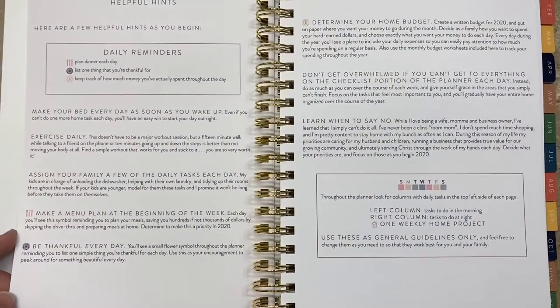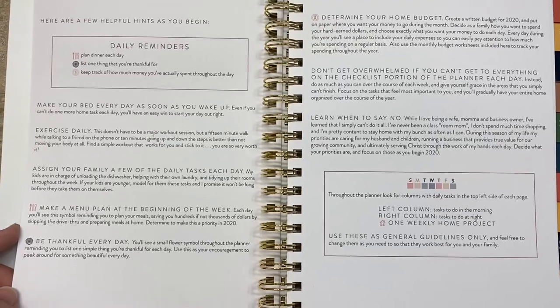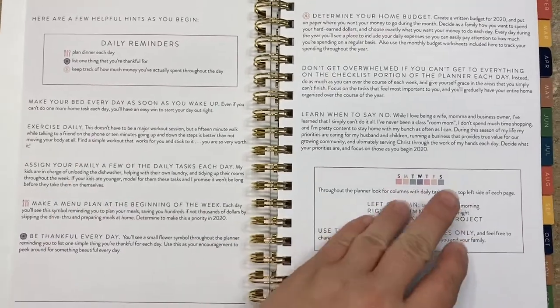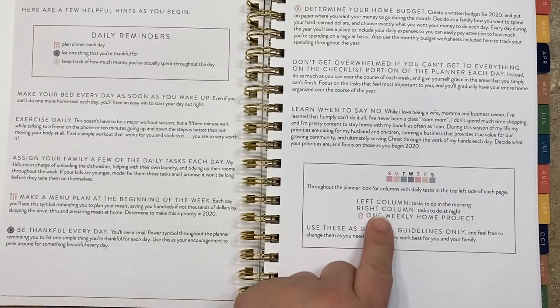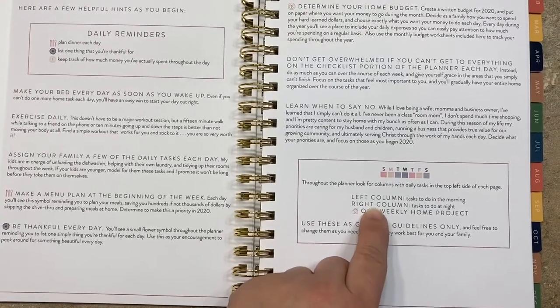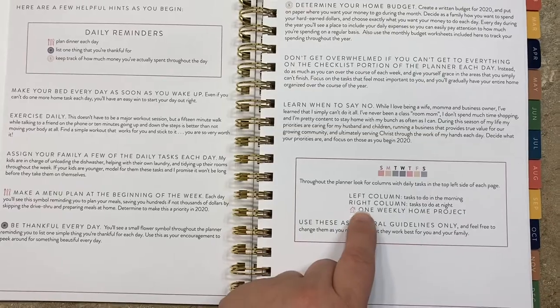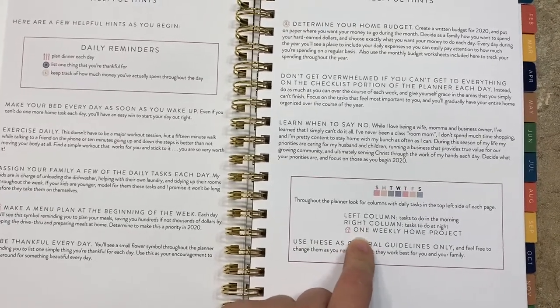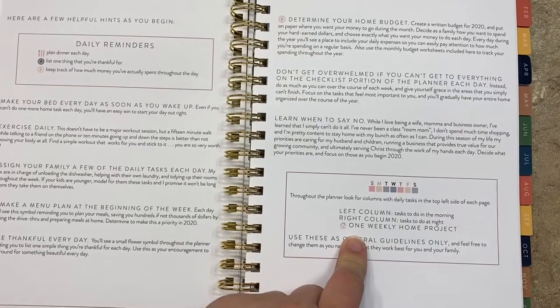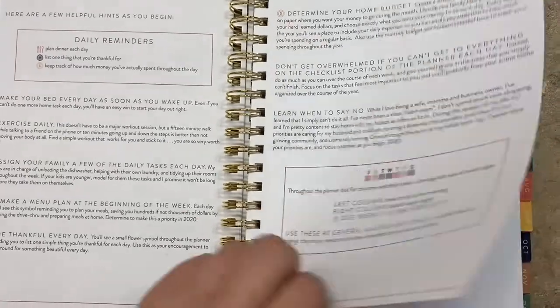It has a bunch of to-dos, which is really nice. This is good to know: the left column is morning to-dos and the right column is evening. I think that's great for stay-at-home moms or work-from-home moms. And there's one weekly home project that you can do any day throughout the week.